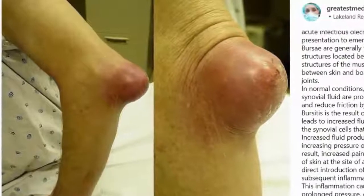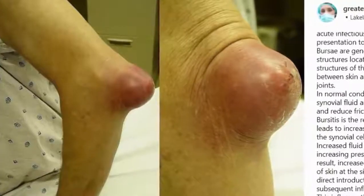And this bursitis image may be one of the most visually appealing I've seen in a while. Would it make a good thumbnail for the video?